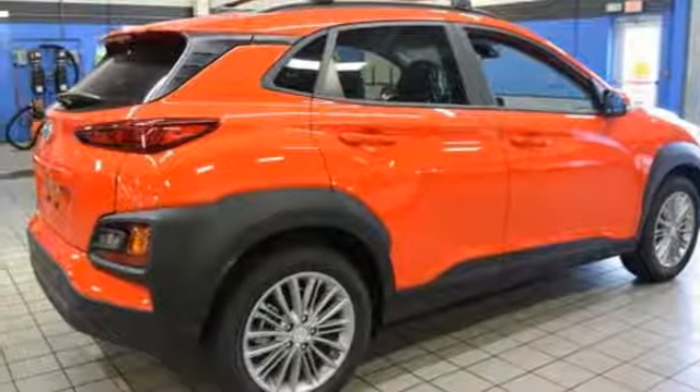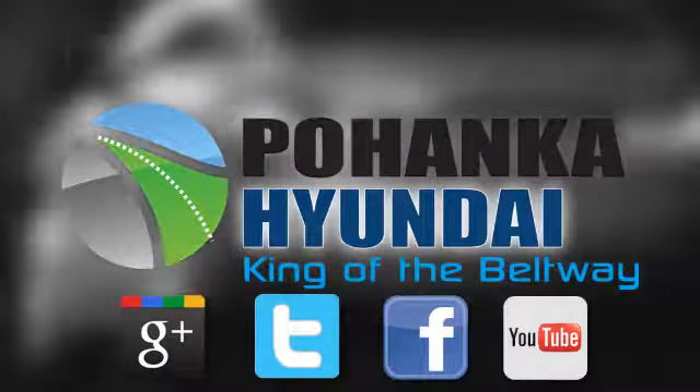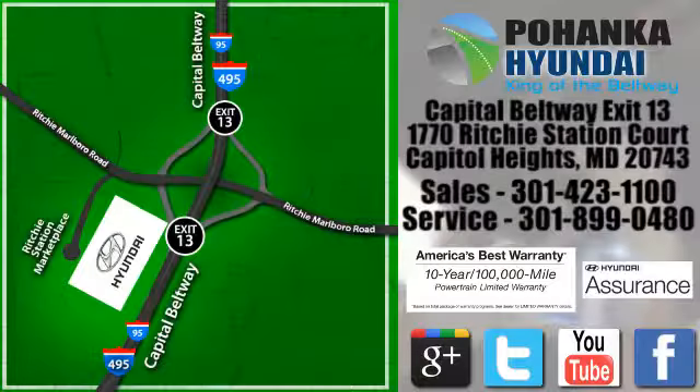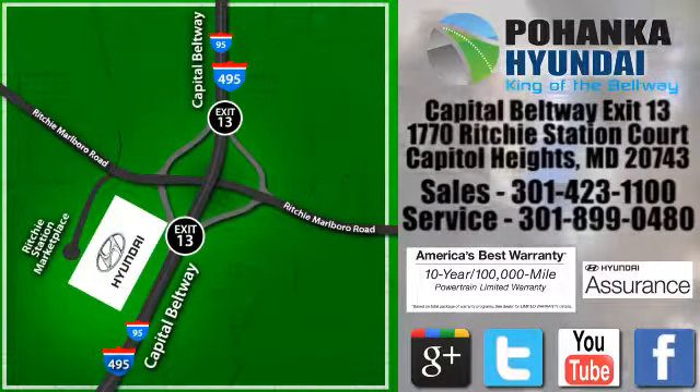The time is now. See it for yourself today. Visit Pohanga Hyundai, King of the Beltway, today. We're conveniently located on the Capitol Beltway at Exit 13, 1770 Ritchie Station Court in Capitol Heights, Maryland.